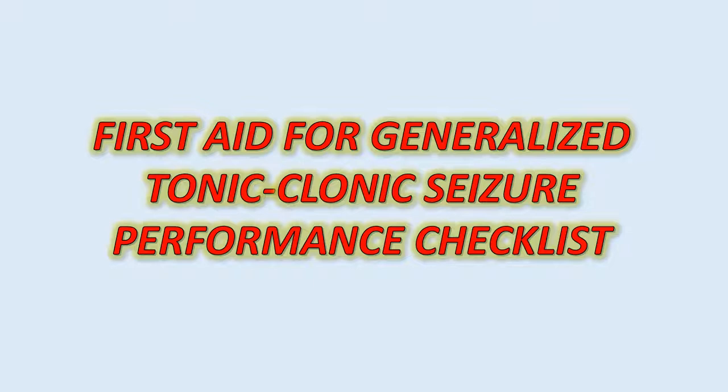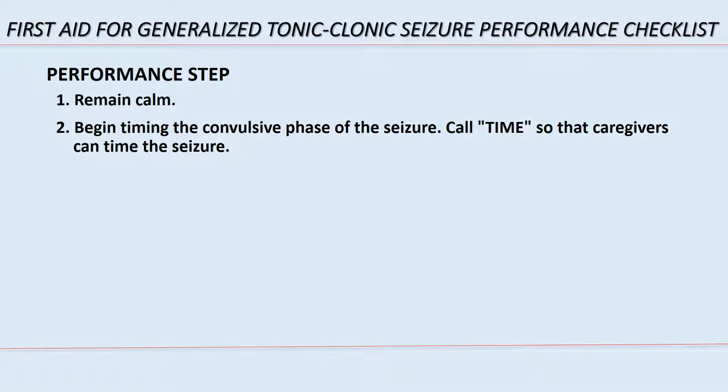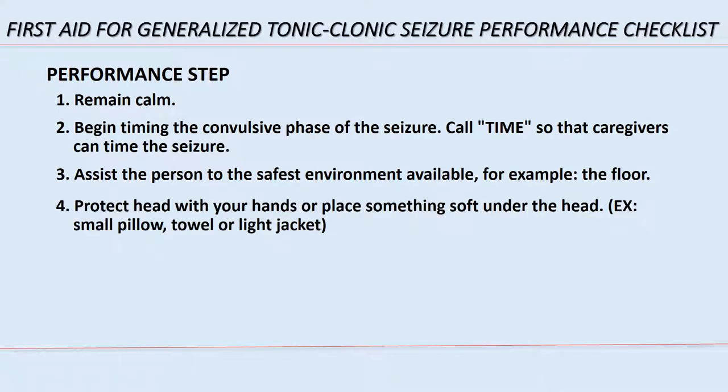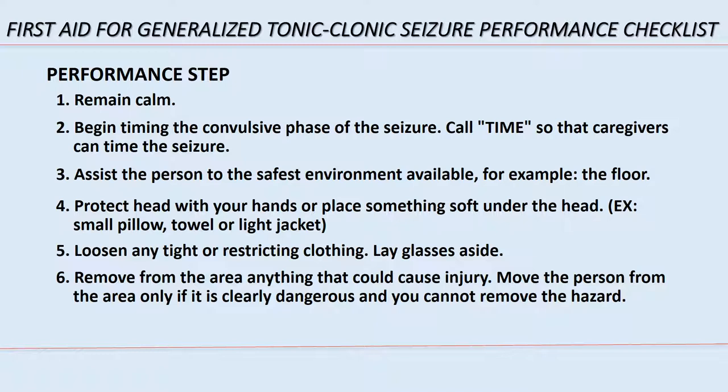First aid for generalized tonic-clonic seizure — performance checklist. Step 1: remain calm. Step 2: begin timing the convulsive phase of the seizure; call out the time so caregivers can assist with timing. Step 3: assist the person to the safest environment available, for example the floor. Step 4: protect the individual's head with your hands or place something soft under the head, such as a small pillow, towel, or light jacket. Step 5: loosen any tight or restrictive clothing and lay glasses aside. Step 6: remove from the area anything that could cause injury; move the person only if clearly dangerous and you cannot remove the hazard.